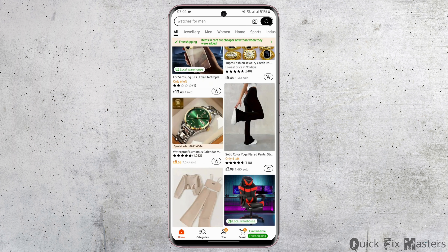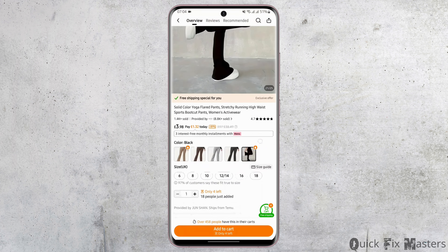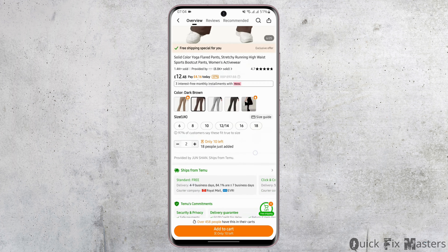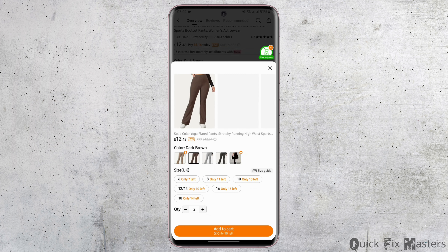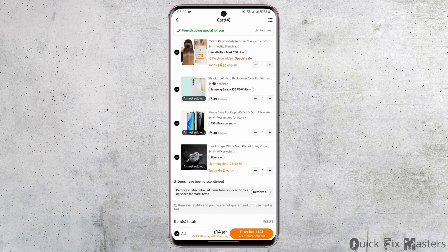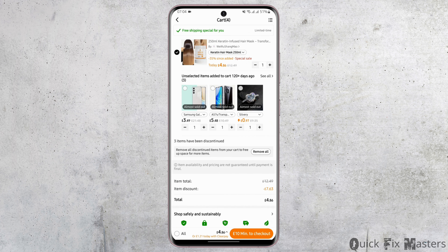Let's go ahead and place an order for any product. Select your color and the quantity, then tap on Add to Cart. Tap on free shipping, select your product, and tap on Checkout.